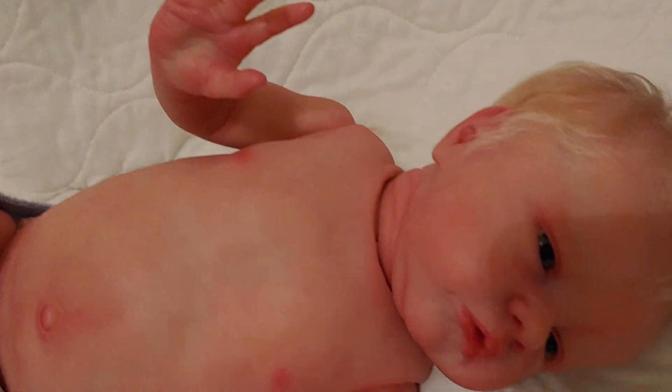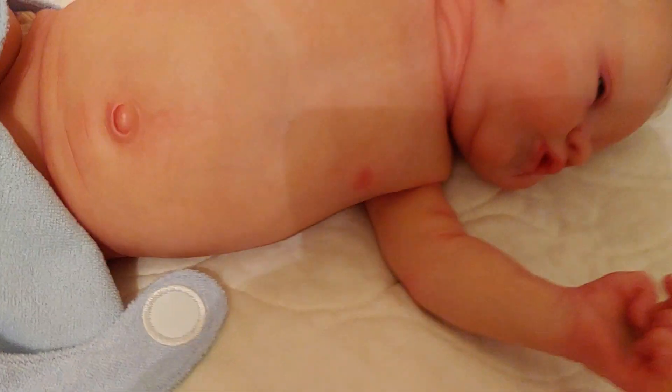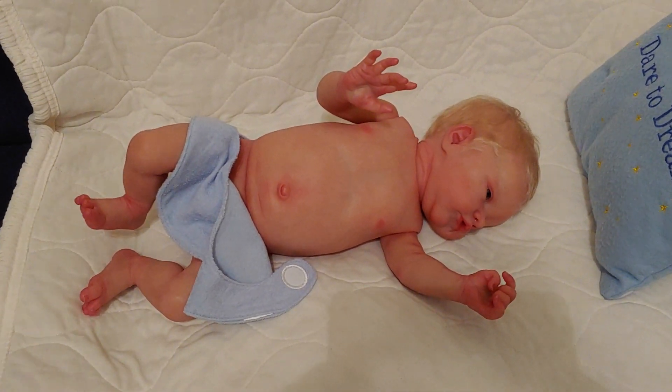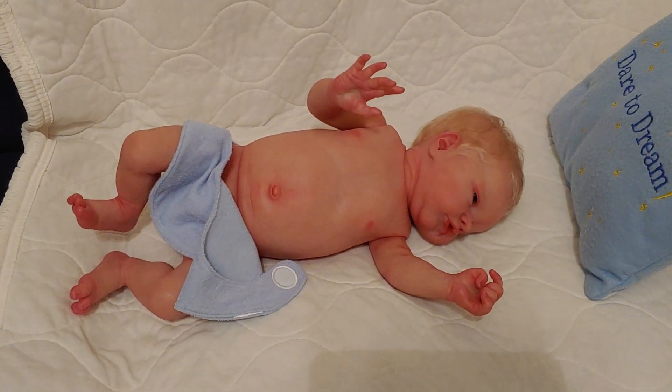He has this dimple — this roll right here — a beautiful navel, and he's got beautiful veining on his back and his chest. I can't say enough about this baby. I have to start downsizing; I will explain when I can, but it's not going to be right now.